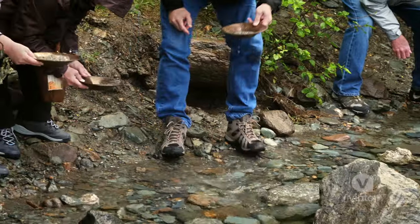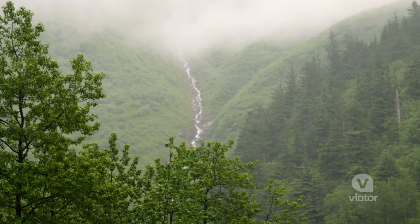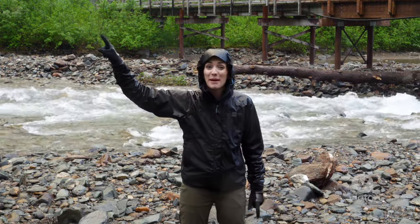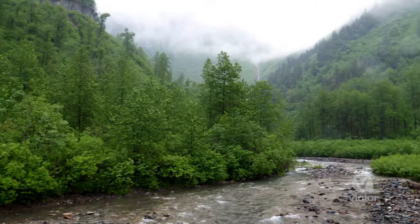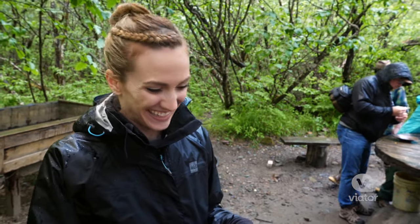The story of gold in this creek starts at the very top of that mountain. There's a glacier up there that's melting and grinding away those pieces of gold, and then they make their way down here. Oh baby, look at this!